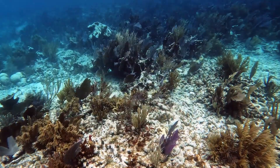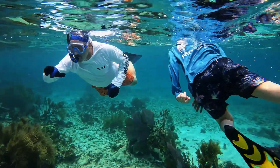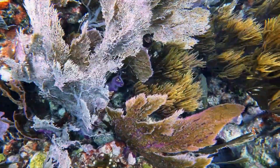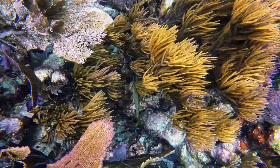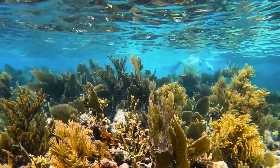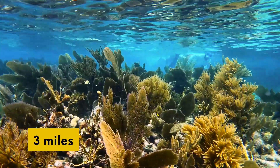John Pennekamp Coral Reef State Park. Established in 1963, John Pennekamp Coral Reef State Park was the first undersea park in the United States. The park and the adjacent Florida Keys National Marine Sanctuary cover approximately 178 nautical square miles of coral reefs, seagrass beds, and mangrove swamps. The park extends three miles into the Atlantic Ocean and is approximately 25 miles in length.